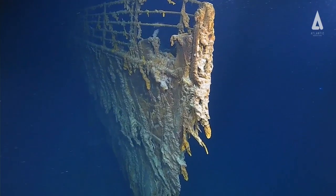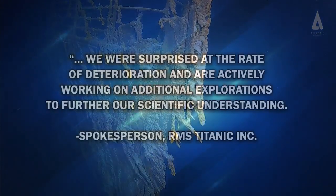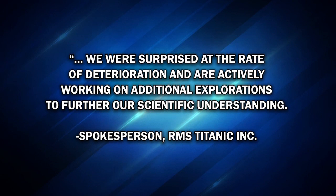RMS Titanic Incorporated manages the ship's legacy. In a statement, a spokesperson said, 'We were surprised at the rate of deterioration and are actively working on additional explorations to further our scientific understanding.'